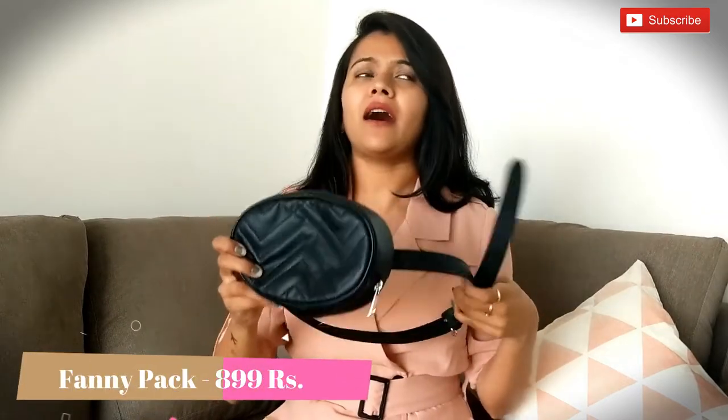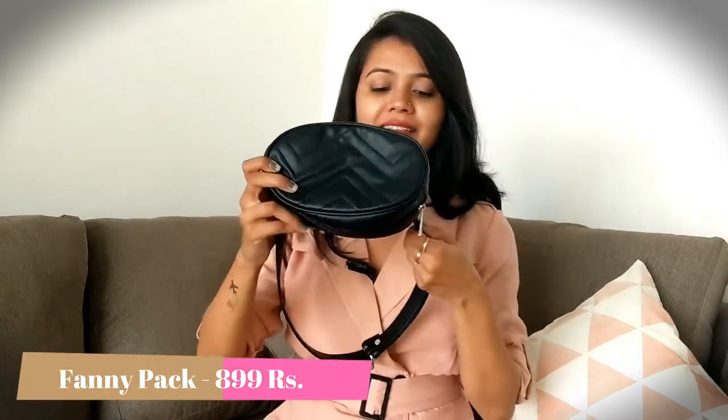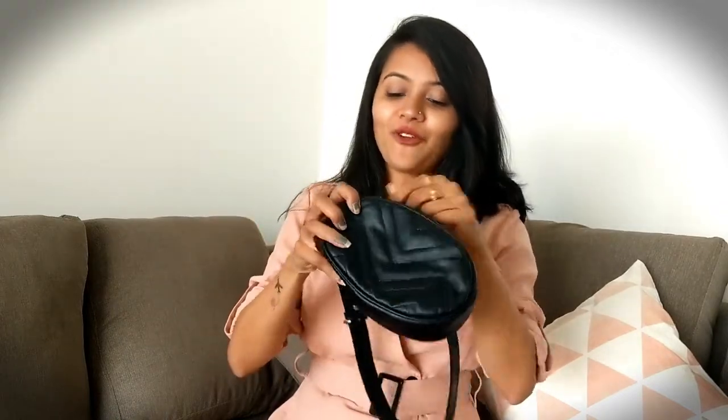The first thing I bought from Stock by Love is this bum bag. This bum bag is really cool and cute — it's very much on trend right now. As soon as I saw it I knew I had to give it a try. The quality is really good; this is from the Sejal x SBL collection.